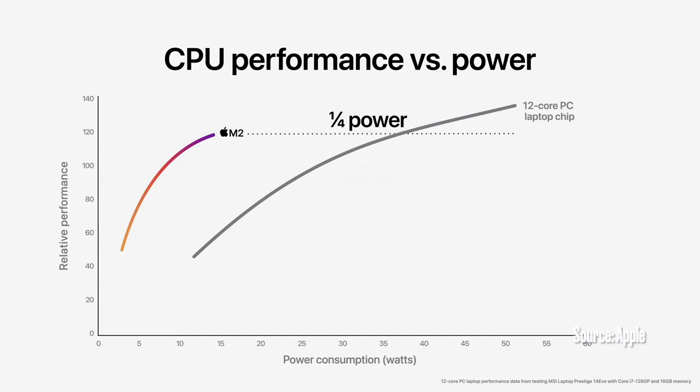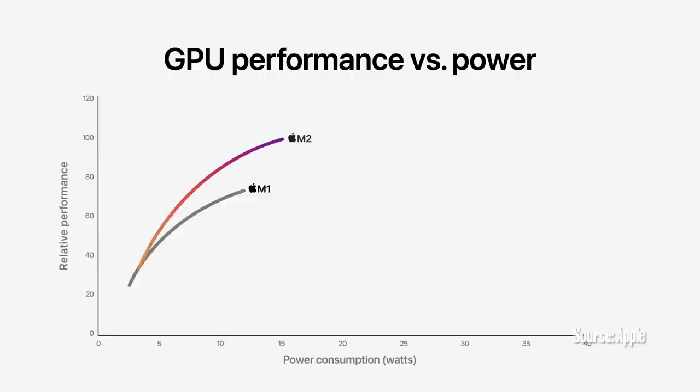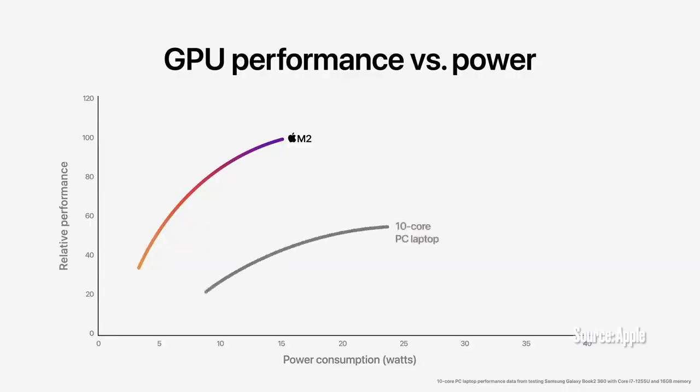This is what we mean by the power-efficient performance of Apple Silicon. M2 also features our next generation GPU, which now has up to 10 cores — that's two more than M1. Combined with a larger cache and higher memory bandwidth, the 10-core GPU delivers a big boost in graphics performance. M2 delivers up to 25% higher graphics performance at the same power level as M1 and up to 35% higher performance at its max. And compared to the integrated graphics in the latest PC laptop chip, the GPU in M2 delivers 2.3 times faster performance at the same power level.